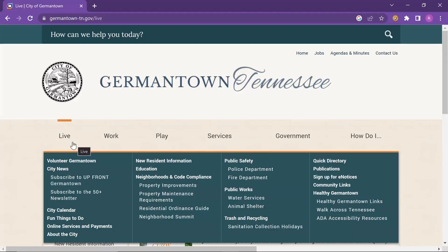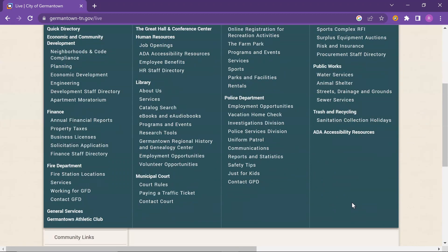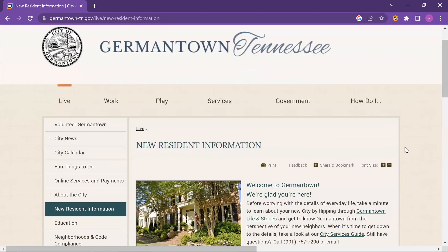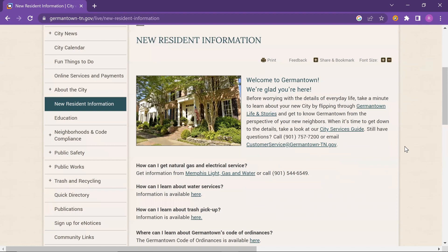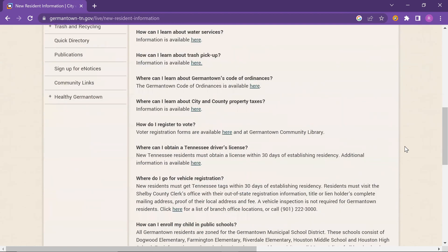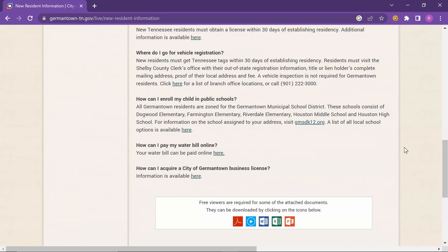Germantown has its own police unit as well. I'm going to have that website linked below, and I highly suggest if you're interested in moving to the area, check out that website. If you're already moving here or just set on moving to this area, go ahead and check out the new resident page on that site. It gives you information about how to register to vote, trash services, utilities, all of that good stuff — everything you need to know about living right here in Germantown.